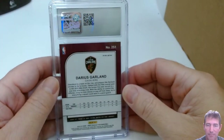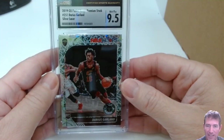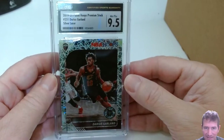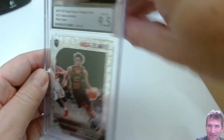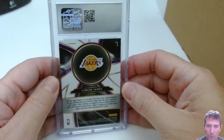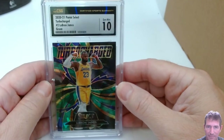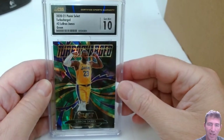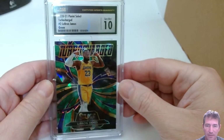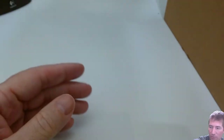Darius Garland — is this a laser? I can't remember. 9.5 Mint Plus. Boy, they like giving these Mint Pluses out. That thing was nice, dude. Tough grading right there. LeBron James Turbocharged Prism green — Gem Mint 10! Nice LeBron right there. I like that card — the Turbocharged ones, I like those. I tried a Herbert one last submission and got like a 9. No perfects yet — almost through the first half, and a nice LeBron 10 there.